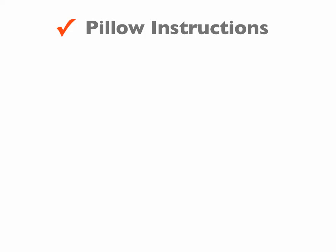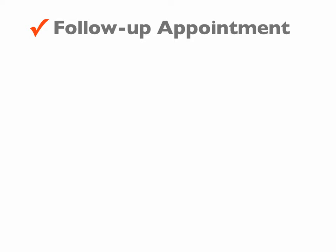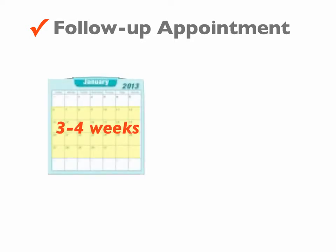After teaching John how to use the functional pillow the same way as case one, we'll schedule a follow-up appointment. Follow-up appointments will be scheduled in three to four weeks because it is hard to maximize his neck function at this time.